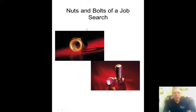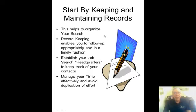Let's look at the nuts and bolts of a job search. It starts with maintaining and keeping records — this is an important part so that you keep track of who you're sending materials to and when you need to follow up.